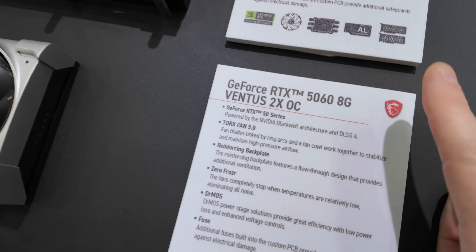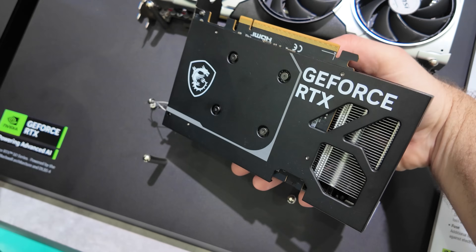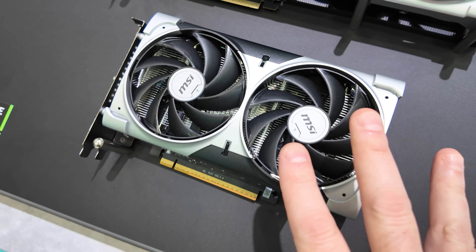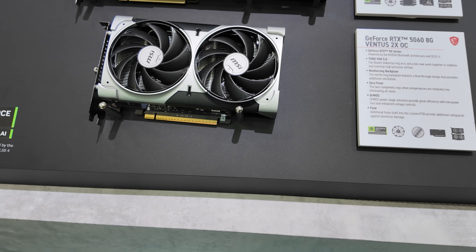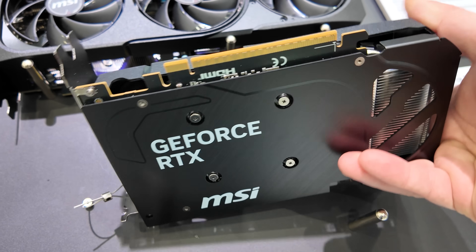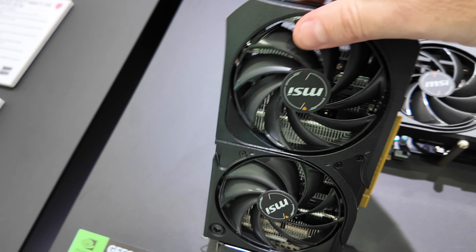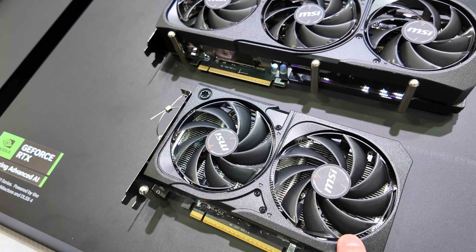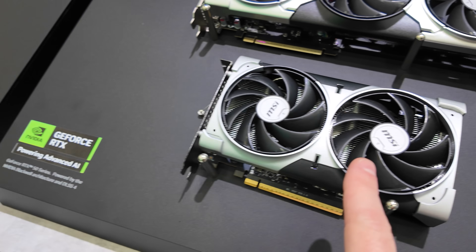Let's start off with the RTX 5060 8 gig right here. We have not spoken very highly of this card, but since I haven't gotten any of them and I don't have a driver to test them, I might as well take a look. This is the Ventus 2X OC, which is typically one of the more reasonably entry-level price options from MSI. Will this cost $300? I'm not sure. I don't have high hopes. We also have the Shadow 2X OC right here — a pretty simple design. Two-slot card. This one does come with a backplate on the back, a bit of a brushed metal finish on there, which doesn't look too bad. Some blow-through cooling on this side, so this one just has a little bit of a different design aesthetic, though it still maintains the Torx 5.0 fans, zero fan mode.